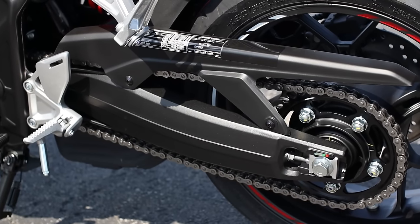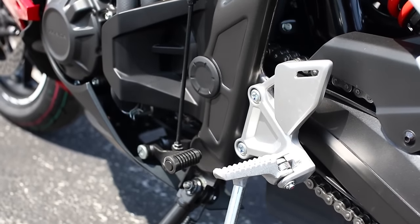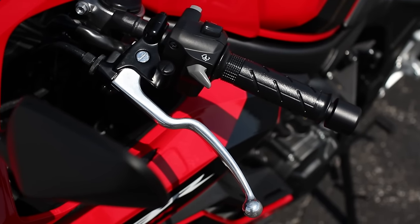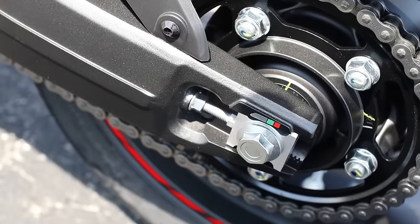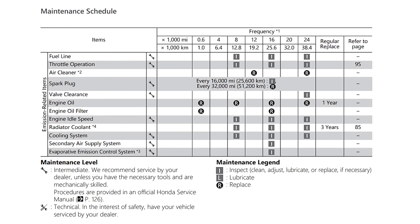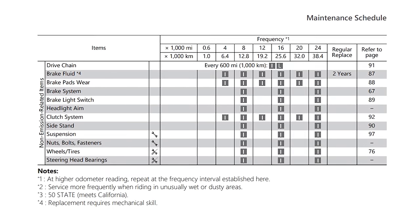To put that power to the ground, you've got a six-speed transmission with an assist slipper clutch to help ease up shifts and, most importantly, to help prevent the rear wheel from locking up during aggressive downshifts. And as is usual with most Hondas, maintaining this four-cylinder engine won't break the bank, as you can see by its maintenance schedule.